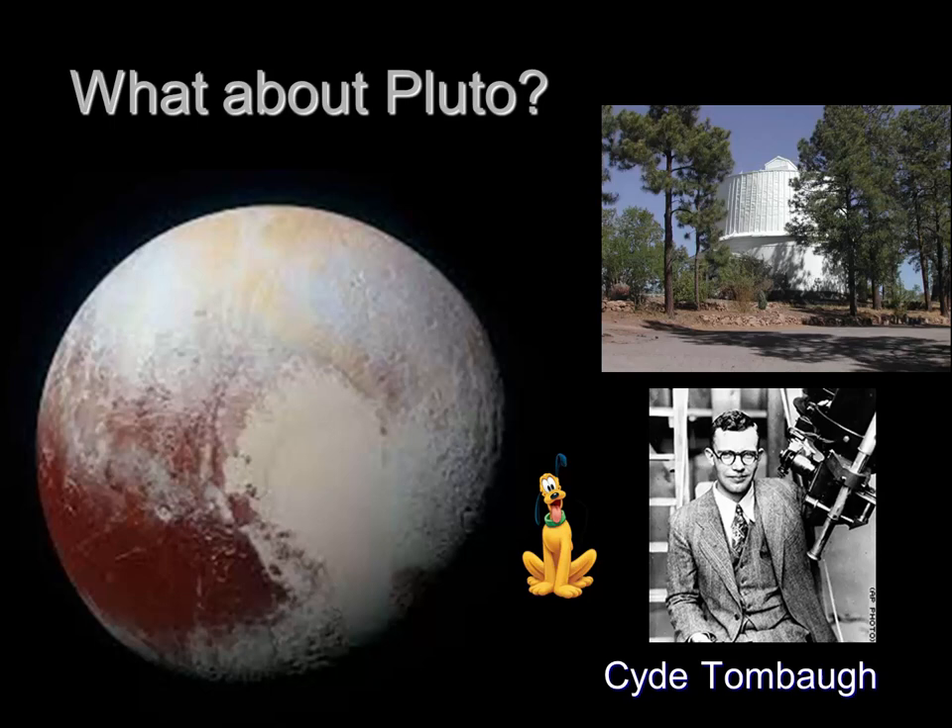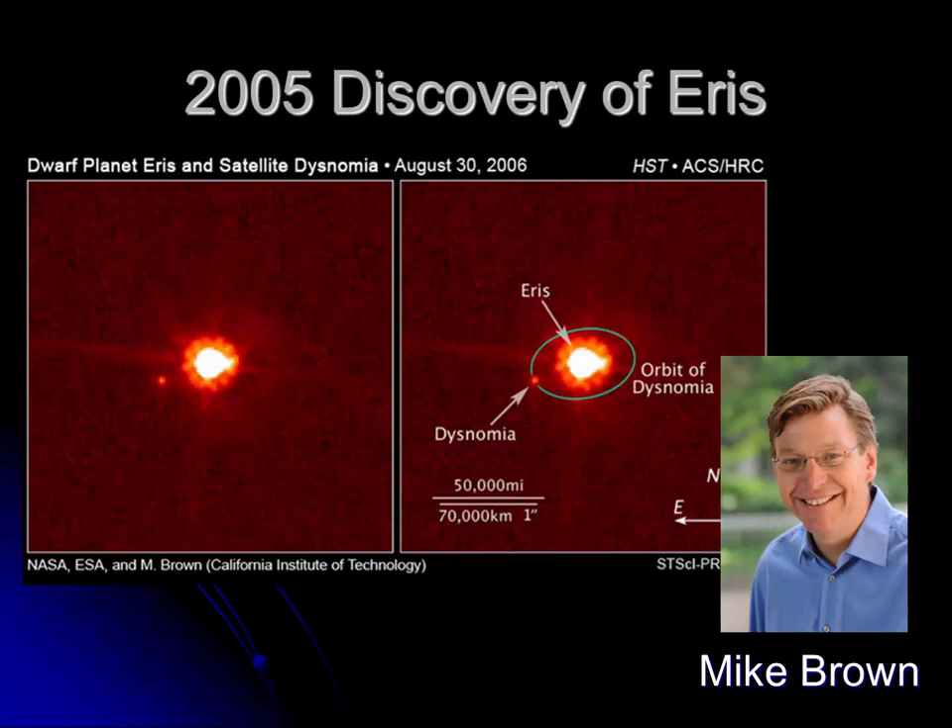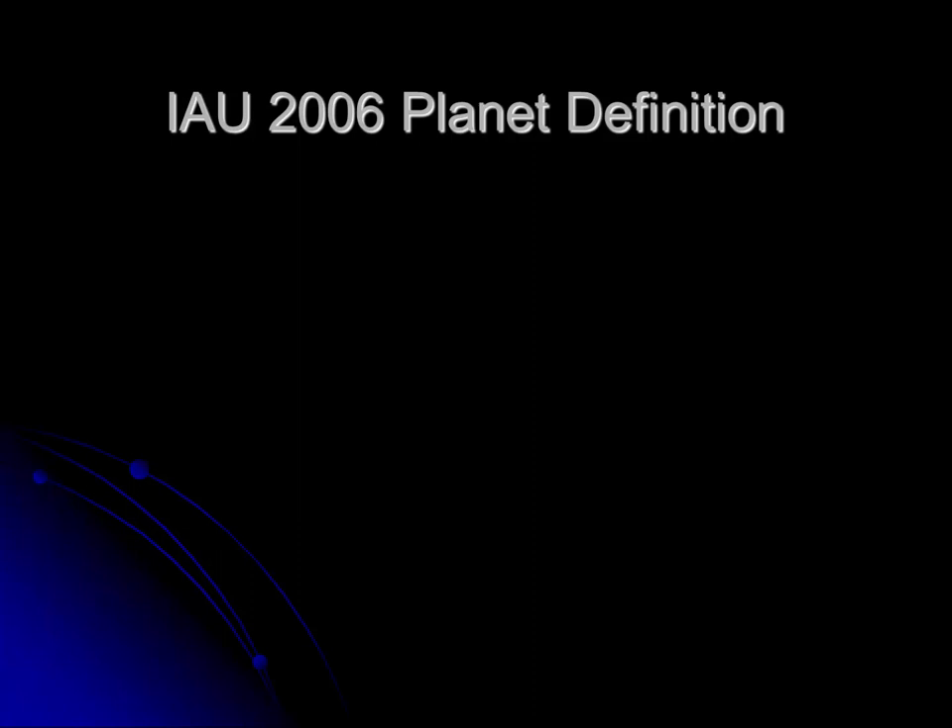Into the 1960s, astronomer Gerard Kuiper predicted that there were many objects out beyond the orbit of Neptune. This area became known as the Kuiper Belt. As more objects were discovered there, many scientists questioned whether we would really keep nine planets. That finally happened in 2005 when Mike Brown, working at the University of Hawaii, discovered Eris — which is actually heavier than Pluto. With the discovery of Eris, should we now have ten planets? Mike Brown and many other astronomers did not want to grant Eris planet status, and they questioned whether Pluto fit the category because it was so small. The problem was, there was no official definition for what a planet was.